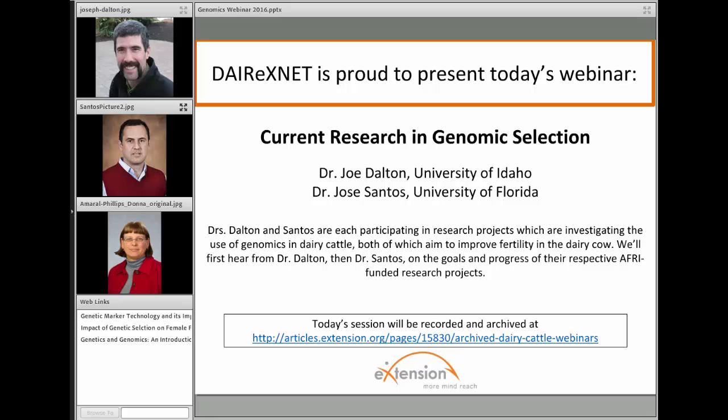On behalf of Dairy XNet, I'd like to welcome you to today's webinar, Current Research and Genomic Selection. I'm Donna Amaral-Phillips, Extension Dairy Specialist and Project Team Leader for Dairy XNet, and I'd like to welcome you today for our presentation.